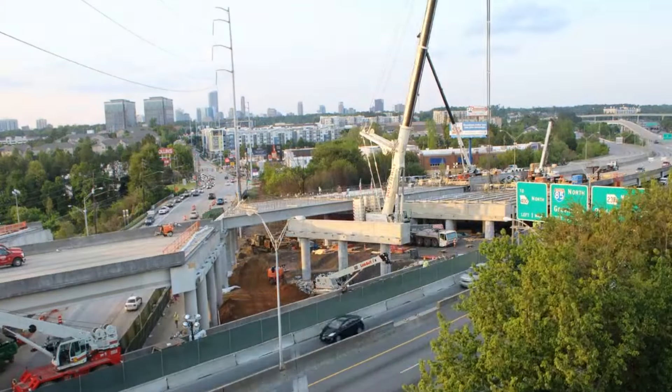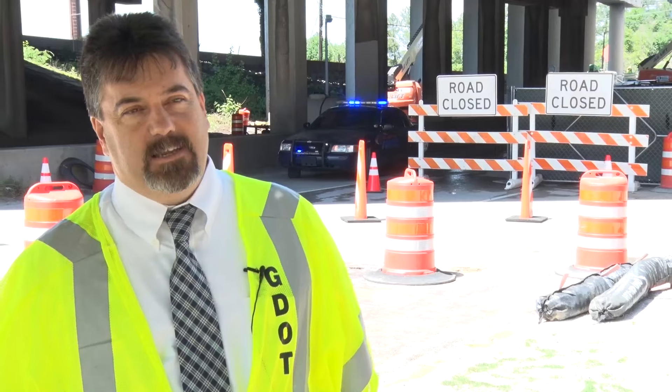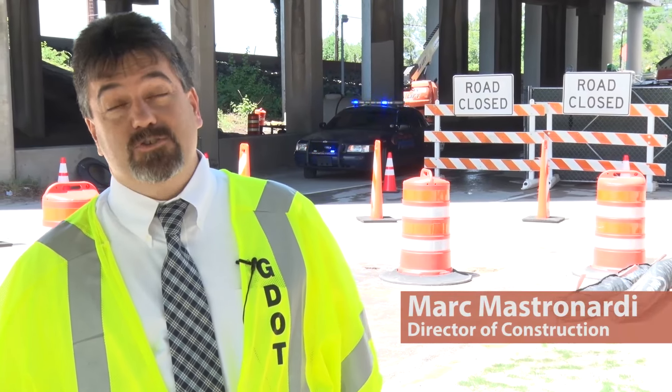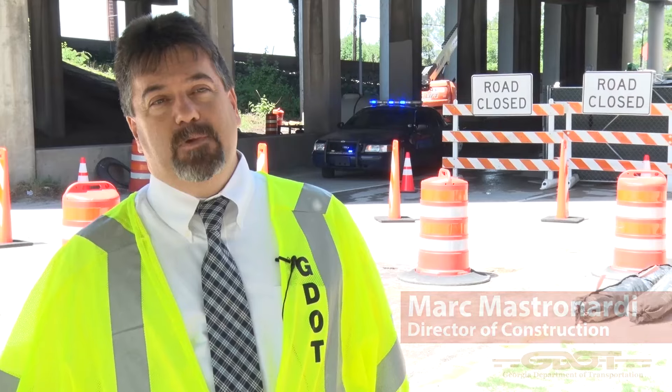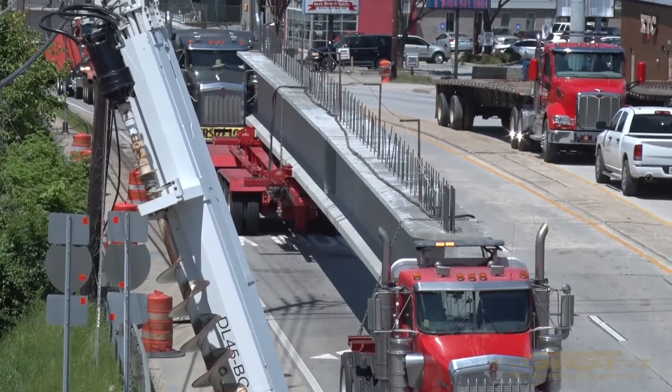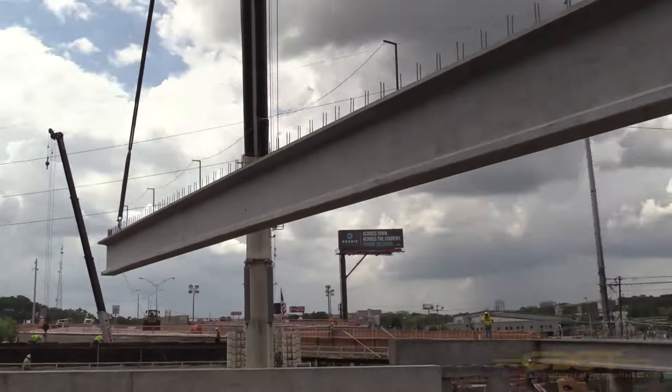So for three and a half weeks in, the reality is it's incredible. The pace has just been fantastic. We're very encouraged by the contractor's 24-7 commitment, what they've been able to do in that amount of time. If you listen behind me, they're setting the very last of the beams to be set. That's a total of 61 that were needed.